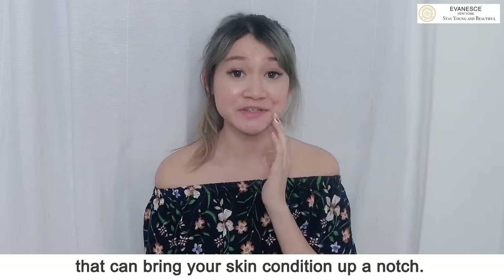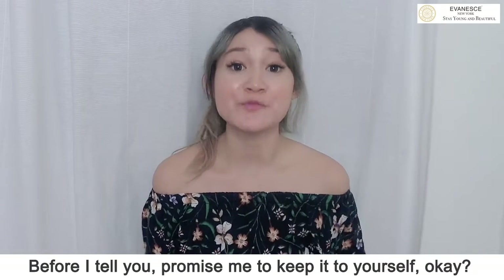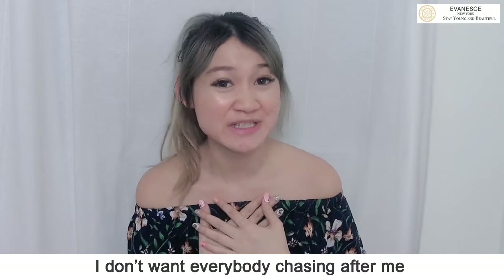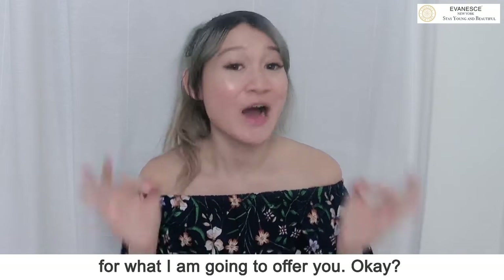There's one thing though that can bring your skin condition up a notch. Before I tell you, promise me to keep it to yourself, okay? I don't want everybody chasing after me for what I'm going to offer you.